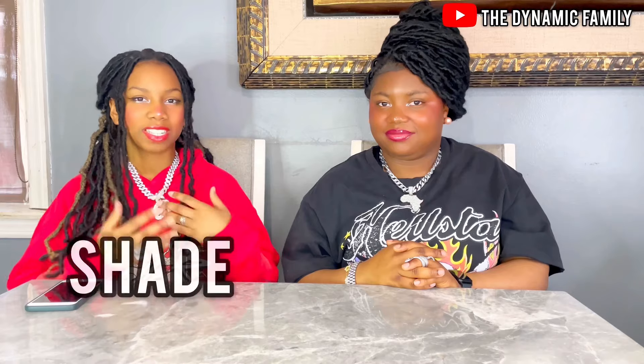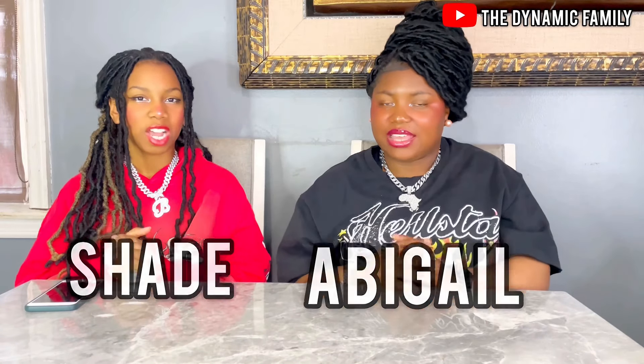Hey guys, welcome back to the Dynamic Family Mom today. This is my sister Abigail. This is sponsored by Publizzo!